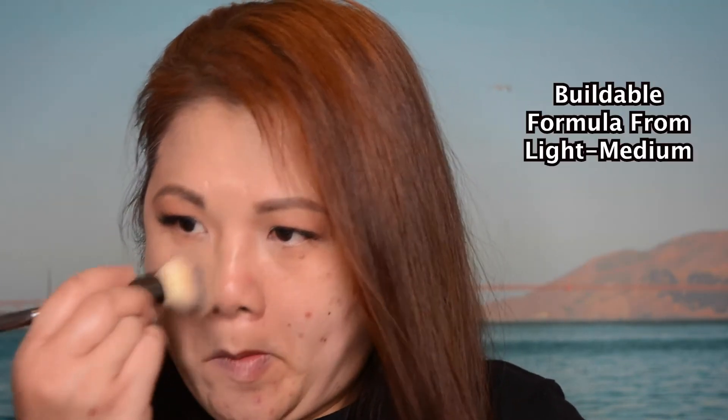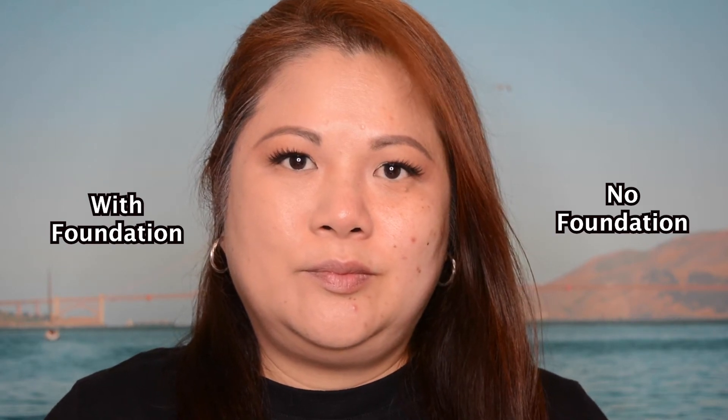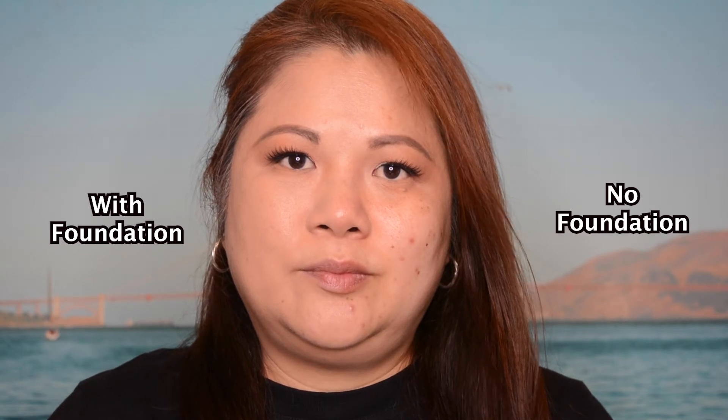I'm using the IT Cosmetics Number 7 brush, just pressing the product into my skin. As you can see it feels very lightweight on the skin and it blends really well. The foundation doesn't have any fragrance — it's a buildable formula from light to medium coverage. You can now see one side of my face has the foundation on and the other side doesn't, so you can see the difference. How amazing is this foundation!